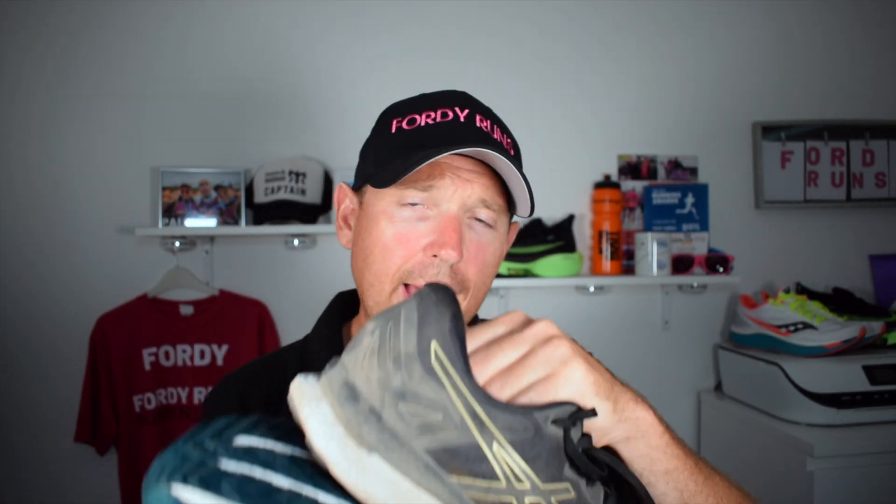The new Triumph 18 is an updated version of the very popular 17, which is a sort of ultra-cushion, ultra-soft daily trainer suited towards grabbing those longer miles. Then we've got my old favourite the GlideRide — I really need a new pair because these are on their way out — and this shoe is also that sort of long-run mileage eater. You can use it as a daily trainer, but personally I use it on my long runs. I thought it'd be cool to put the two together because they are comparable.